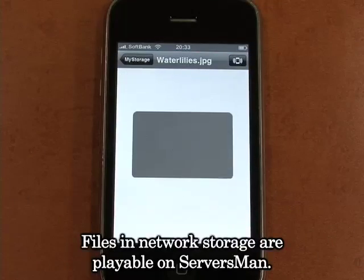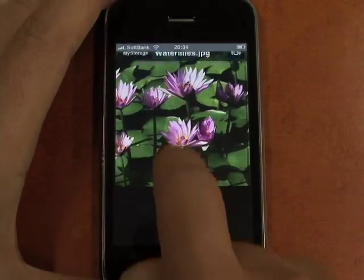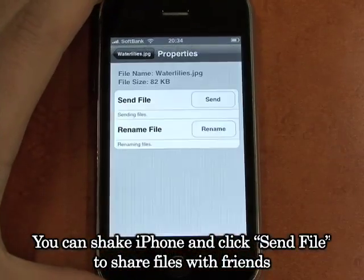Files in network storage are playable on Servicemen. You can check iPhone and click Send File to share files with friends.